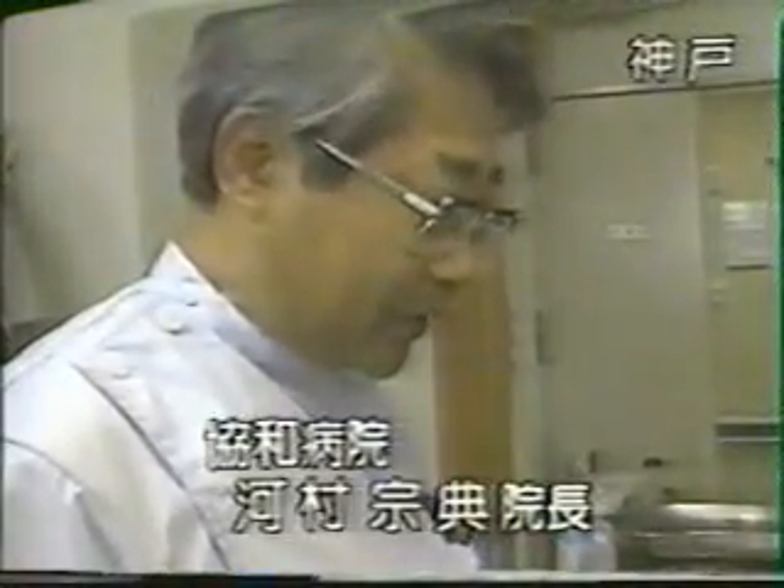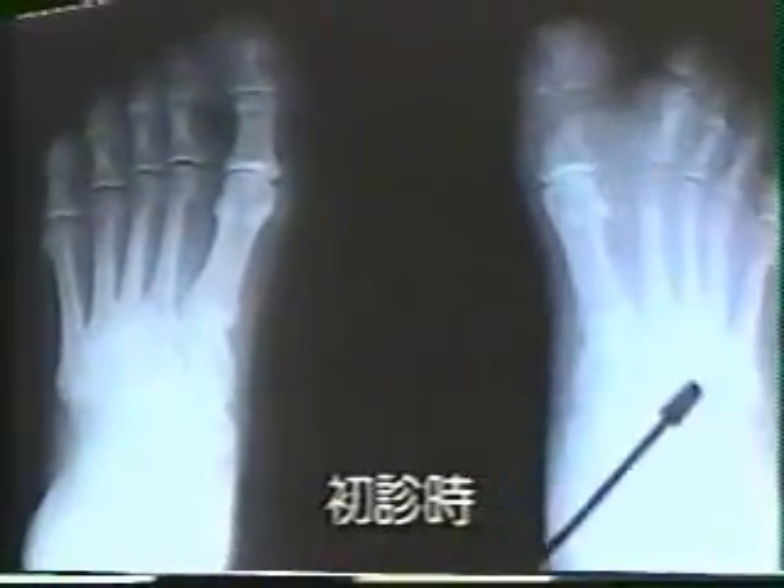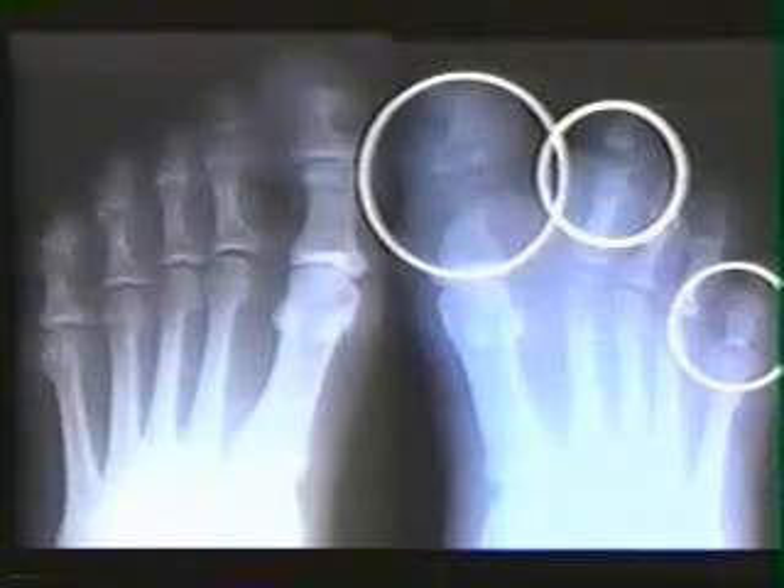At first, the feet were terrible. The color of the cells was dark. Most parts were pussy and smelled terrible. Both feet were infected with gangrene. This is the photo at the time of first diagnosis compared to the more healthy left foot — the bone had melted and become thin. This was caused by poor blood circulation and diabetes.